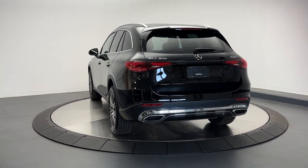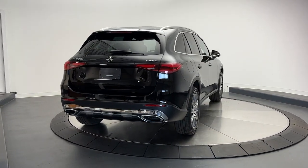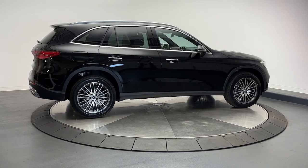The following are some of this vehicle's highlighted options: Apple CarPlay and/or Android Auto, wireless Apple CarPlay and/or Android Auto, touchscreen infotainment system, wireless charging station, and keyless entry.